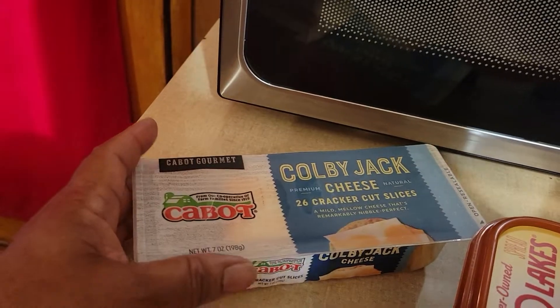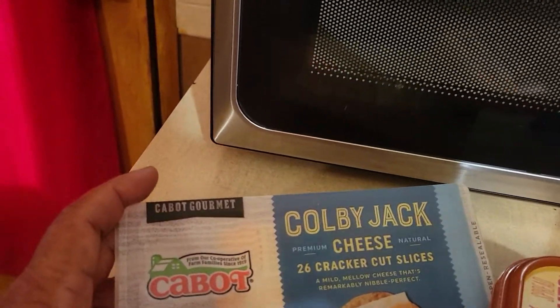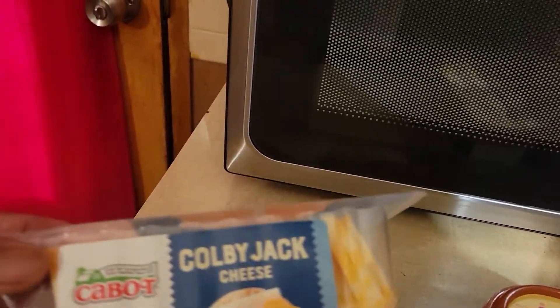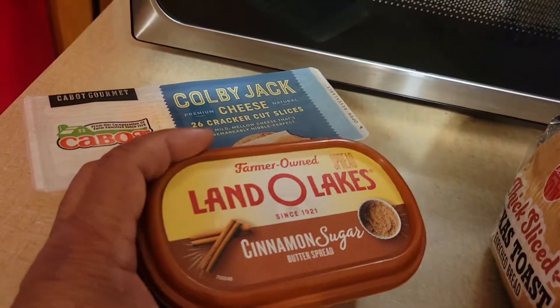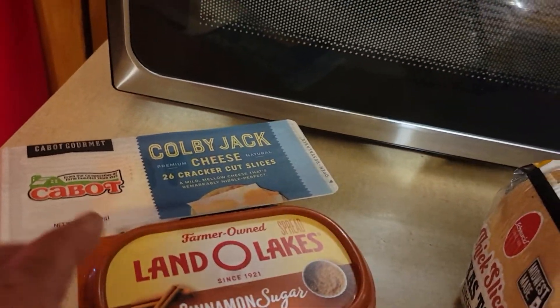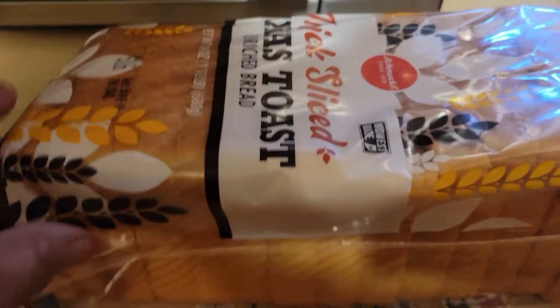I'll try to let you know where I got each item from. This is the Colby Jack Cheese by Cabin — it's the sliced cheese in the package, and this was from Snooks. Land O'Lakes Cinnamon Sugar, that was Snooks. This is Texas Toast Thick Slice Bread, and it's made by Snooks.